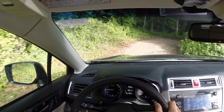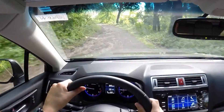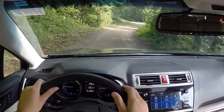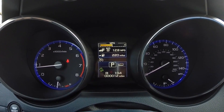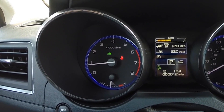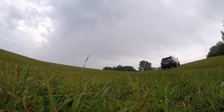The Vehicle Dynamics Control provides sharper and more stable handling. Every model features symmetrical all-wheel drive sending power to all wheels simultaneously for maximum traction. X-Mode optimizes the symmetrical all-wheel drive system while actively managing braking and traction control systems to maximize grip on slippery surfaces. It also provides additional traction when navigating steep inclines with hill descent control.